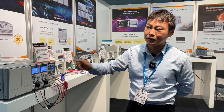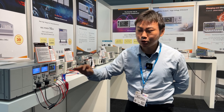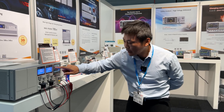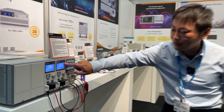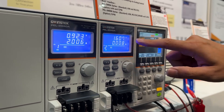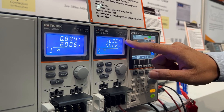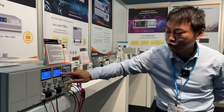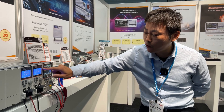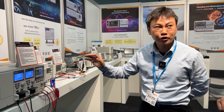We have programmed three steps: step one is charging at 1 amp for 3 minutes, step two is charging for 2 minutes, and step three is discharging for 168 seconds. Right now we are in step two, charging at 2 amps, and you can see the battery voltage is increasing. In the next step it will discharge at 2.5 amps and the voltage will go down.